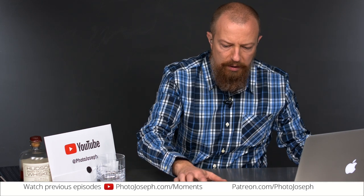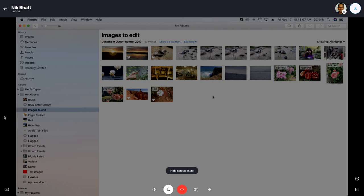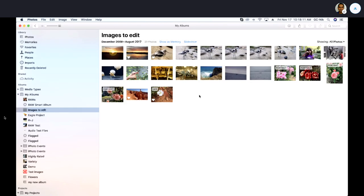Let me show one last thing. This is Photos on the Mac, and this is the same library — the iCloud Photo Library synced over from the iPad demo. You can see this is one of the albums we were looking at: the 'images to edit' album. This demonstrates how changes made in Raw Power on iOS are reflected across iCloud to the Mac, showing the sandpiper we were editing earlier.